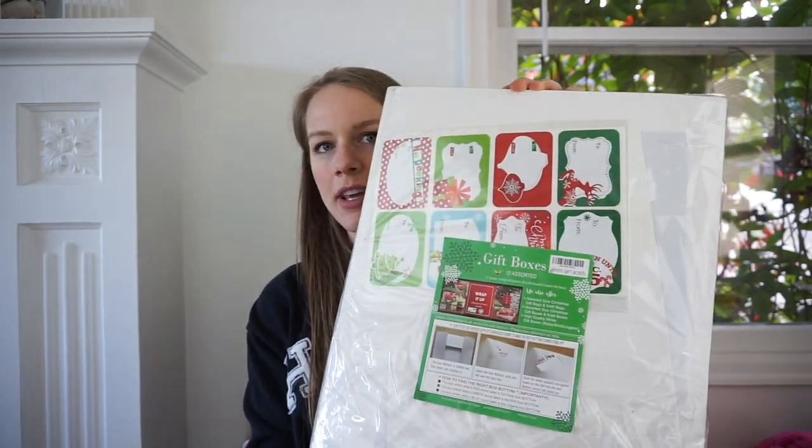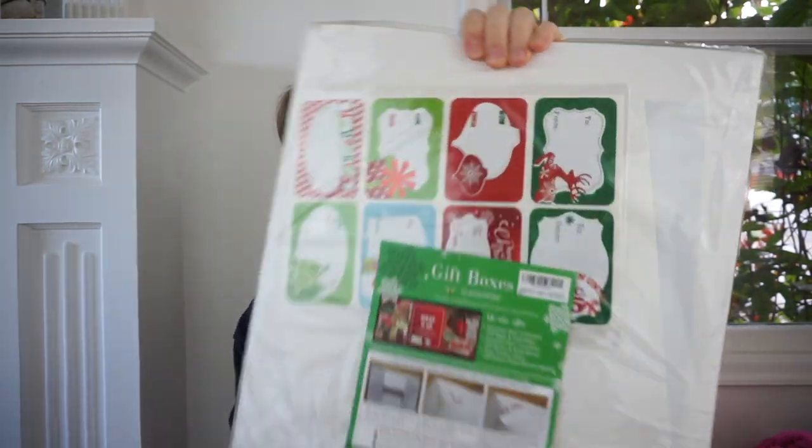The first miscellaneous item is some gift boxes. I love picking these up — these are Christmas tags. They're so expensive at the store, so when I see them brand new at the bins, I tend to pick them up.